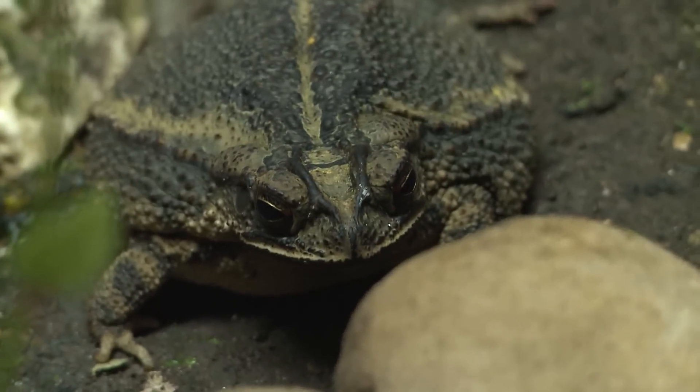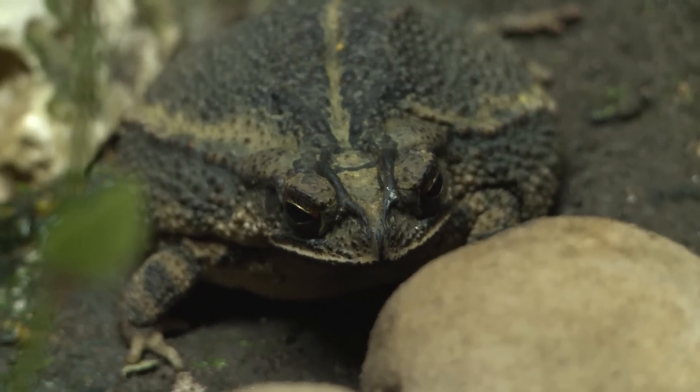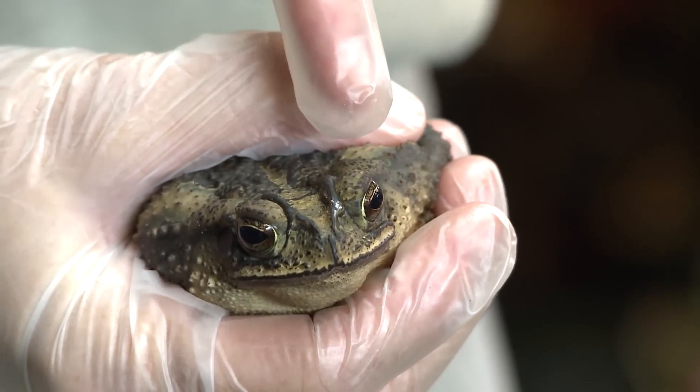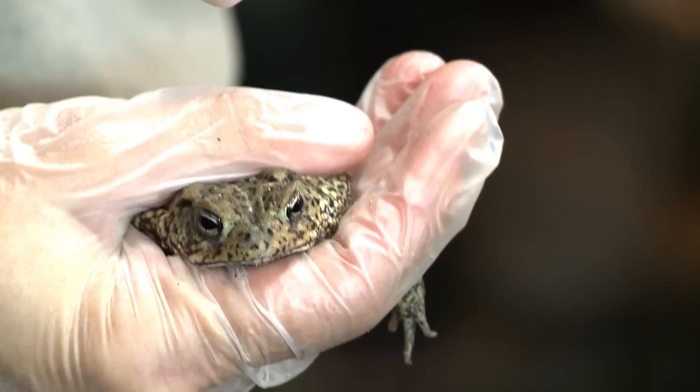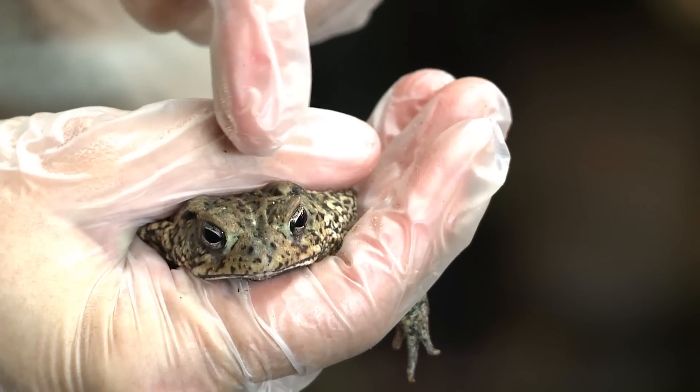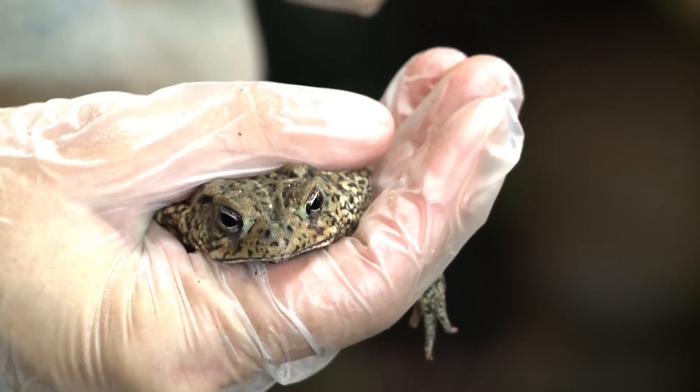The Gulf Coast toad is most notable for its small cranial crest. It's very narrow, often dark, and it makes a Y shape. The Houston toad's cranial crest is a little bit different shape. Instead of being narrow and dark, it's a lot wider and thicker, and it makes an L shape as opposed to a Y.